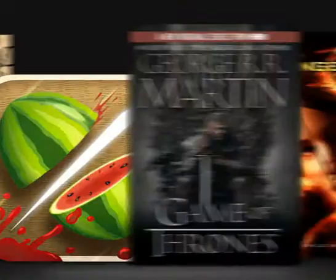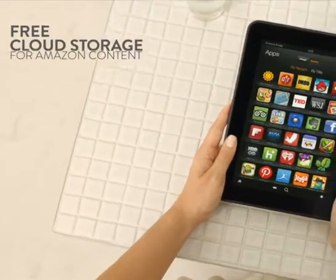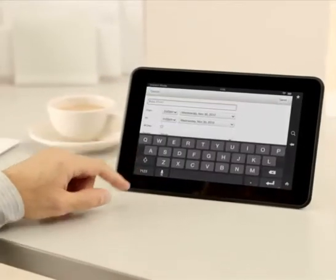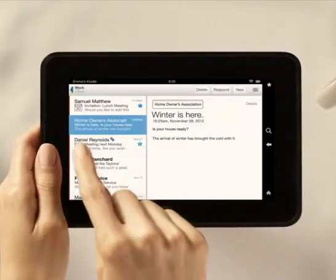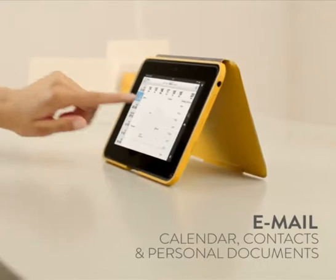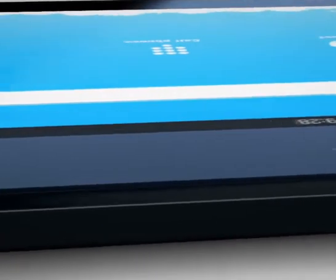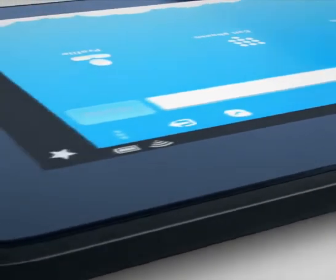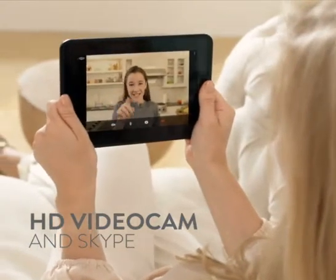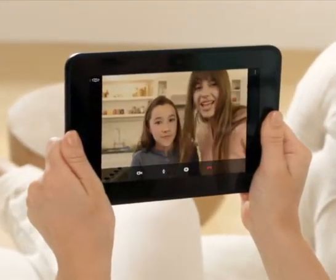No need to worry about storage for your digital content either, because all your Amazon content is stored for free in the cloud. Kindle Fire HD is also a workhorse. With world-class Microsoft Exchange integration, it's perfect for managing emails, calendar, contacts, and personal documents. Every Kindle Fire HD also comes with a crystal-clear front-facing HD video cam with Skype included, so you can chat face-to-face with friends and family from Seattle to Seoul, all for free.